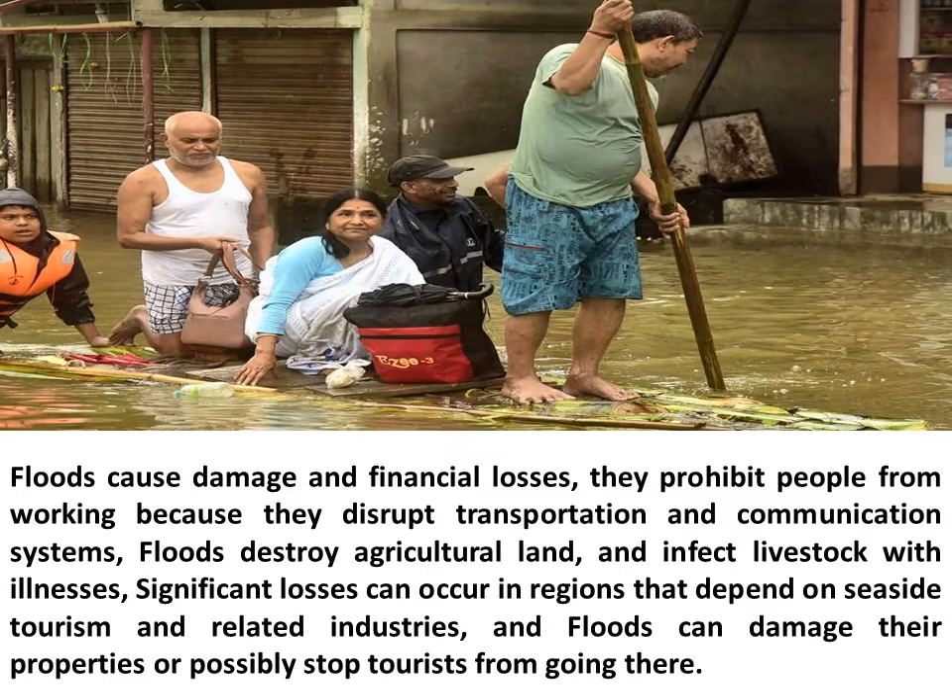Floods cause damage and financial losses. They prohibit people from working because they disrupt transportation and communication systems. Floods destroy agricultural land and infect livestock with illnesses. Significant losses can occur in regions that depend on seaside tourism and related industries, and floods can damage their properties or possibly stop tourists from going there.